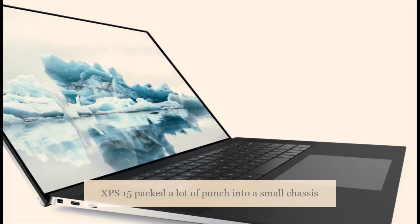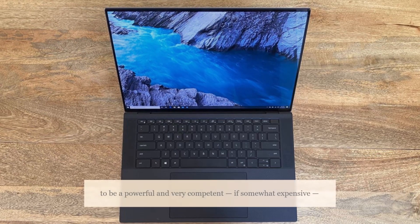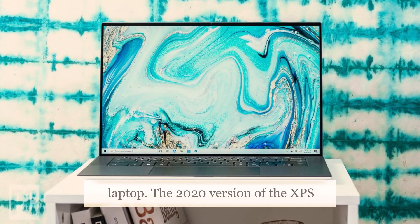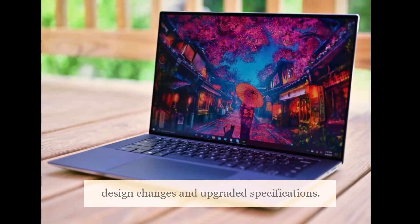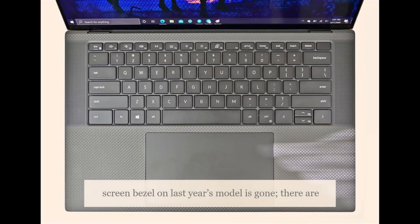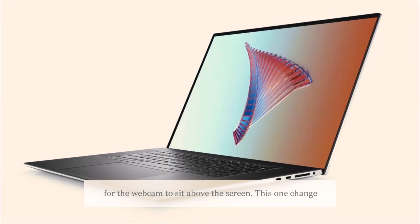Last year's Dell XPS 15 packed a lot of punch into a small chassis, and while we did have some issues, overall we found it to be a powerful and very competent, if somewhat expensive, laptop. The 2020 version, the XPS 15 9500, has some design changes and upgraded specifications. The most noticeable design change is that the significant bottom-screen bezel on last year's model is gone — there are now narrow bezels all-round, leaving just enough room for the webcam to sit above the screen.